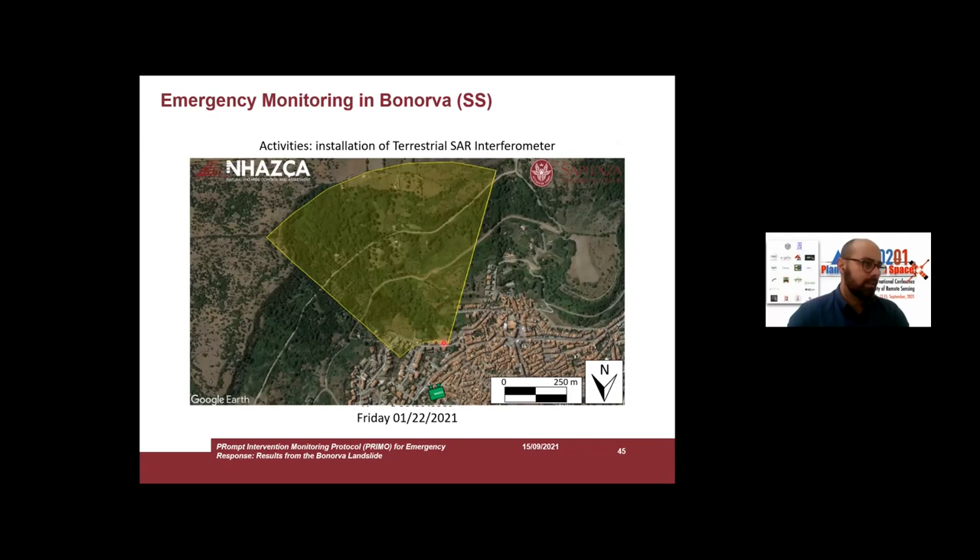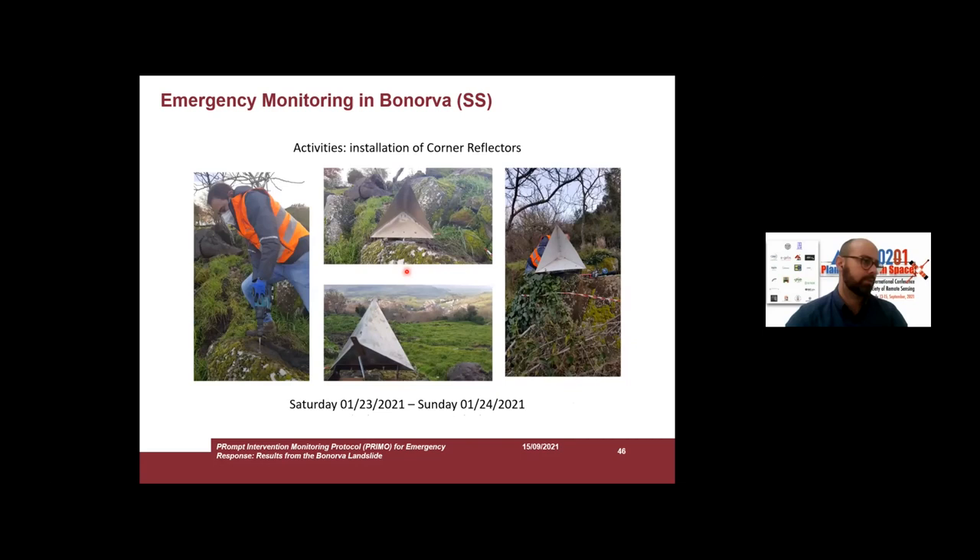This shows the coverage of the radar waves in yellow. We reached a maximum range of about 500 meters to the unstable slope. We also went onto the slope to install corner reflectors.